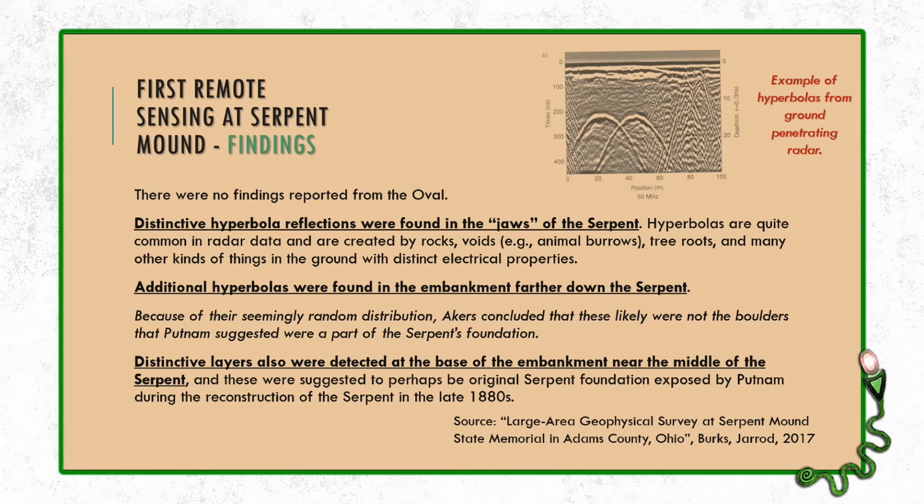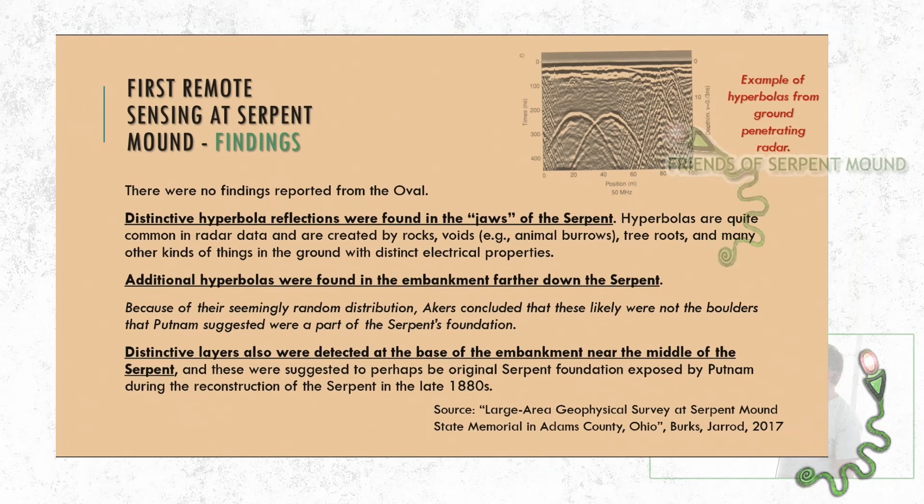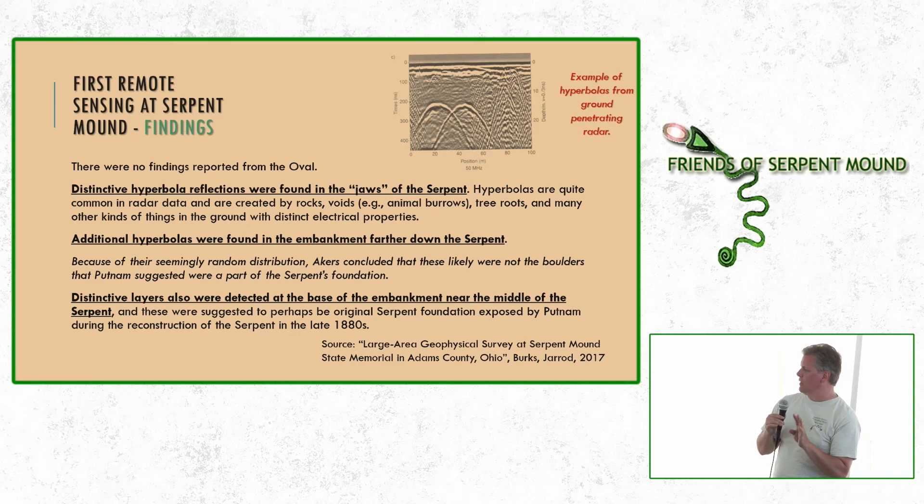They found additional hyperbolas in the embankment farther down the serpent at the bend. But because of the seemingly random distribution, Akers concluded they were likely not the boulders Putnam suggested were part of the serpent's foundation. They did find distinctive layers at the base of the embankment near the middle of the serpent, suggesting to them the original serpent foundation exposed by Putnam during the reconstruction in the late 1880s.